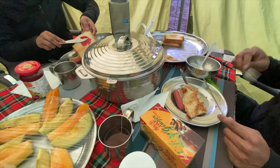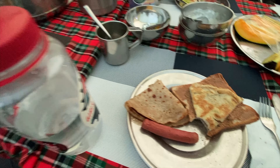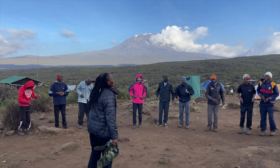It's day two at 5:58 and we're up. They offered us coffee and tea and we are packing our bags and about to go to breakfast at 7, then we start hiking at 7:30. Let's do it, day two!